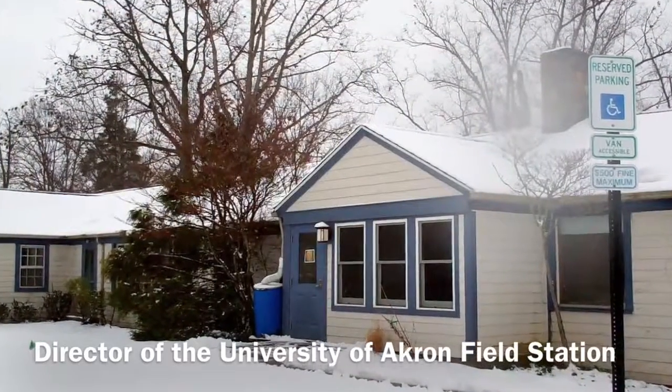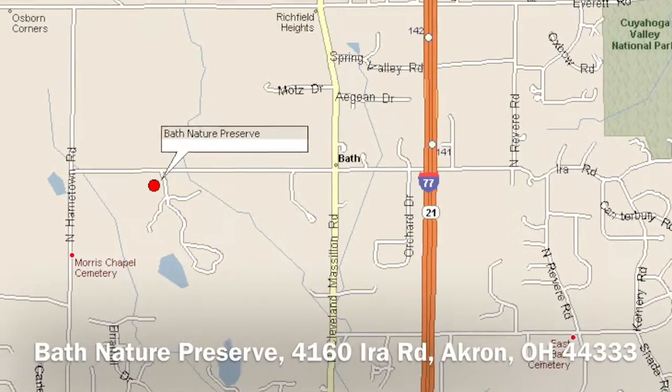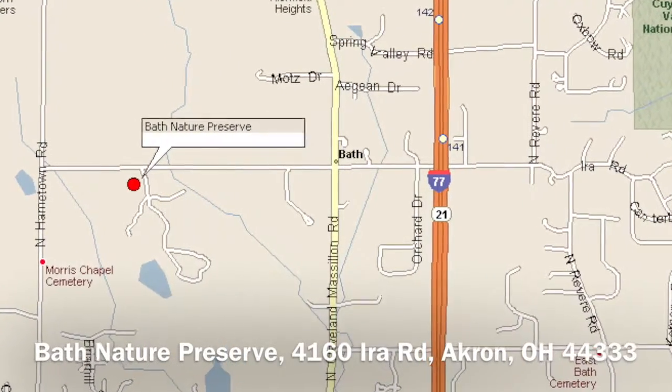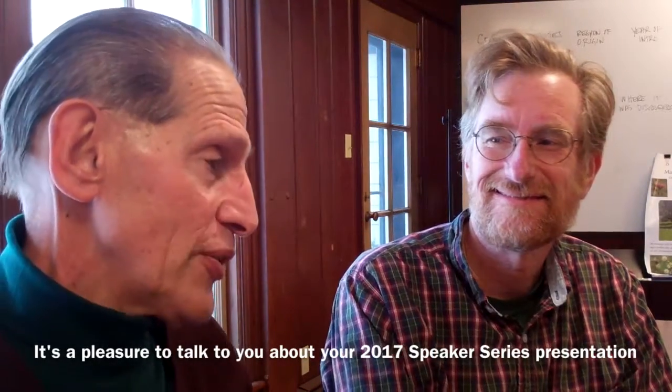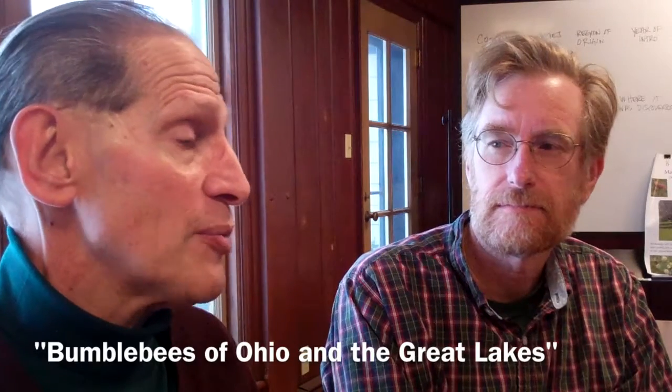Hi, viewing audience. I'm Tom Romito, a board member for Western Cuyahoga Audubon Society. And I'm sitting here with Randy Mitchell, who is the director of the field station at Bath Nature Preserve. We're at Bath Nature Preserve, which is in Summit County, just south of Cuyahoga County. And Randy, it's a pleasure for me to talk to you about the subject you're going to talk about to the Audubon Society in February.